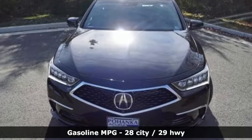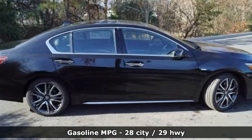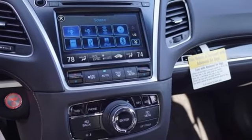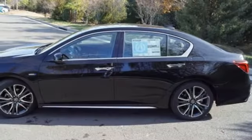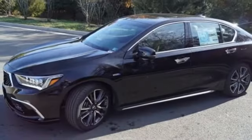It boasts an impressive list of features like these: streaming audio, heated and ventilated leather bucket seats, power heated mirrors, power sliding and tilting sunroof, auto shift manual transmission, gas pressurized shocks, and external memory control.